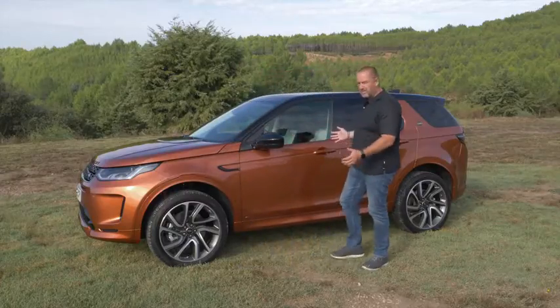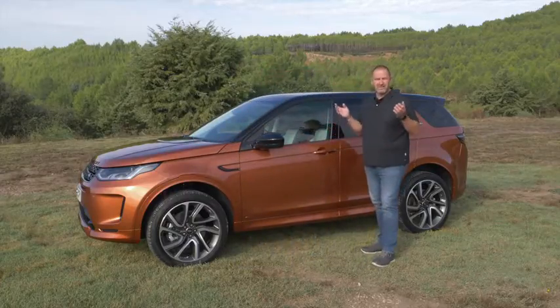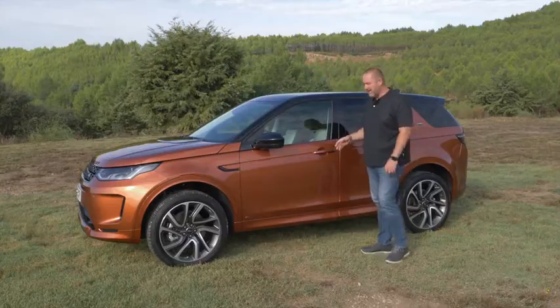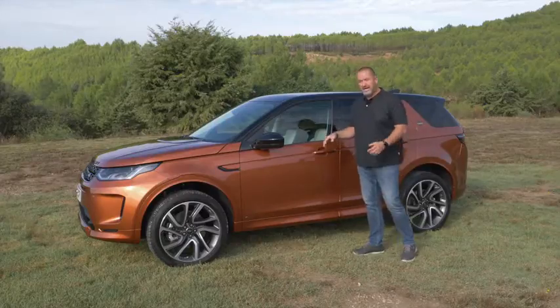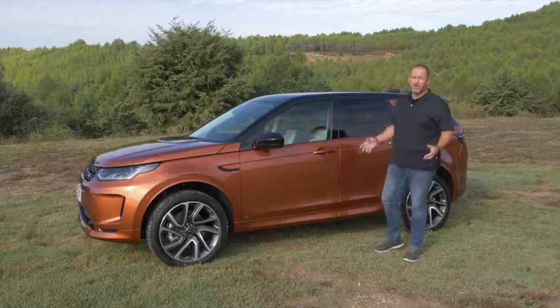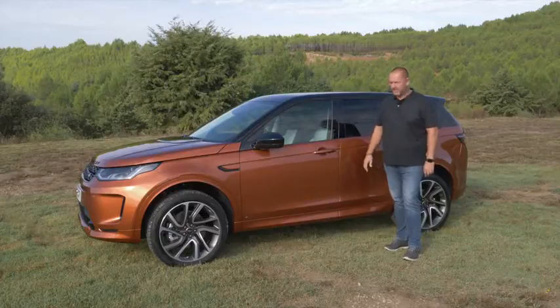The car is 4 meters 60 long — nearly exactly the same as the predecessor — and it still features a wheelbase of 2 meters 74. Of course, being a Land Rover, it also features 21 centimeters of ground clearance.